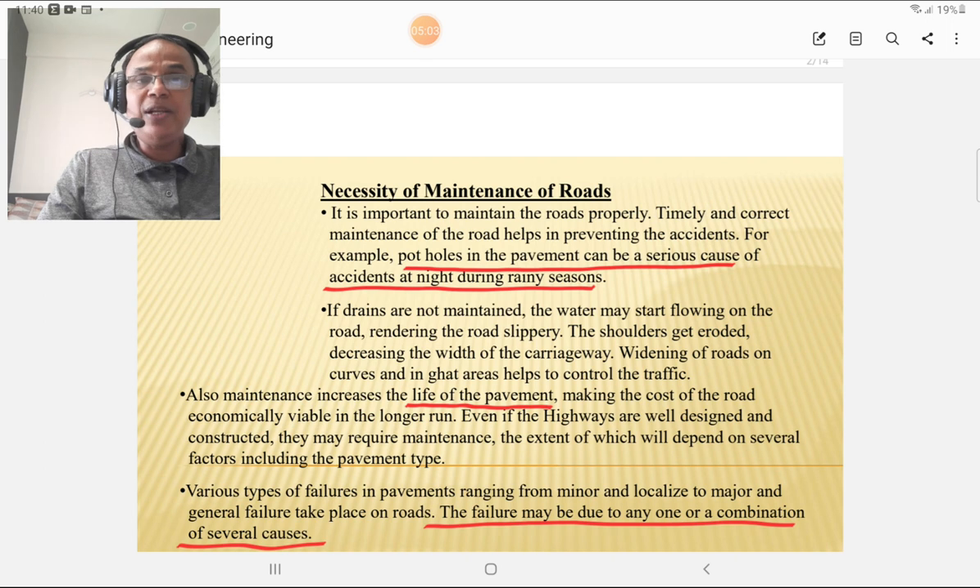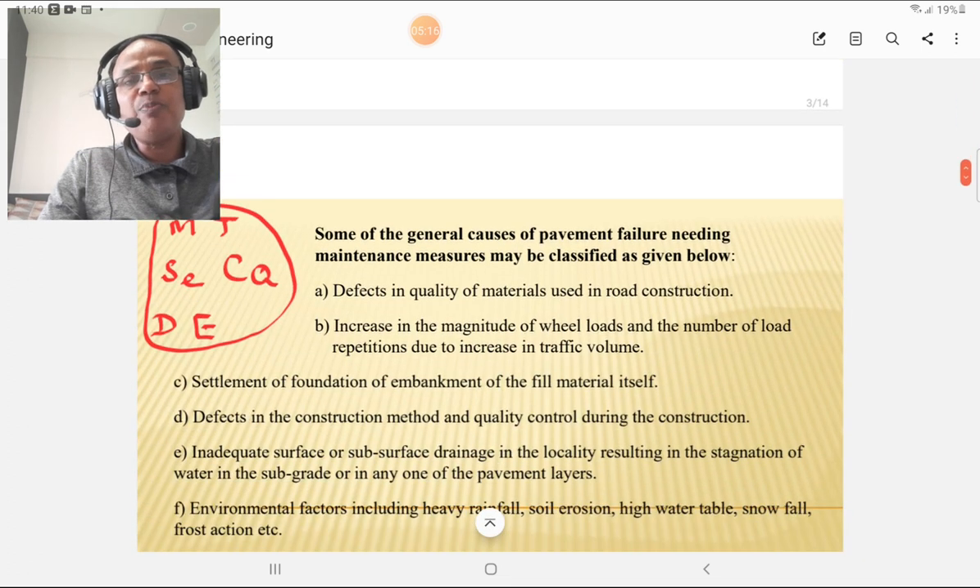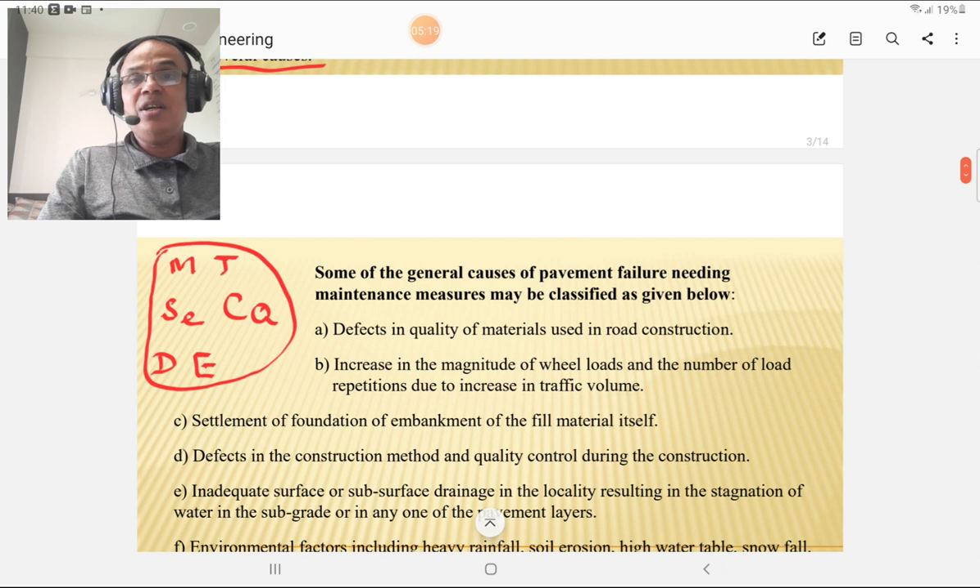Various types of pavement failures — ranging from minor and localized to major and general — take place on the road. The failure may be due to one of the following reasons. The material used for road construction should be of good quality with sufficient soundness, durability, and crushing strength. A material defect may lead to failure of the pavement.